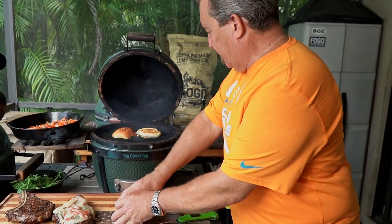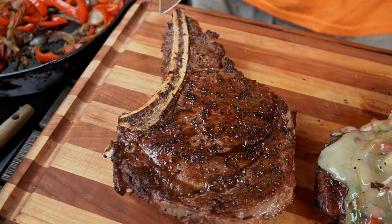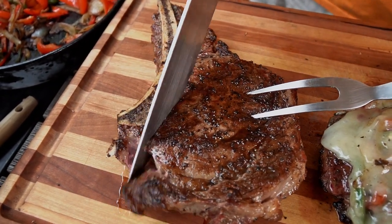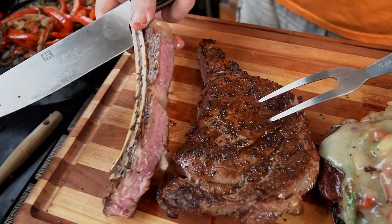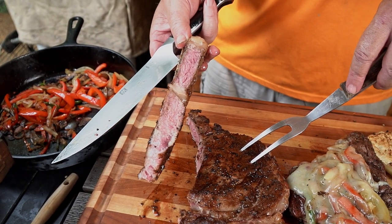They will burn quicker than a running back heading towards the end zone. I used bone-in ribeyes because I love the flavor the bone gives, so we're just gonna cut this right off the bone. And now I have a snack for later. Look at that — is that a perfectly cooked steak or what?